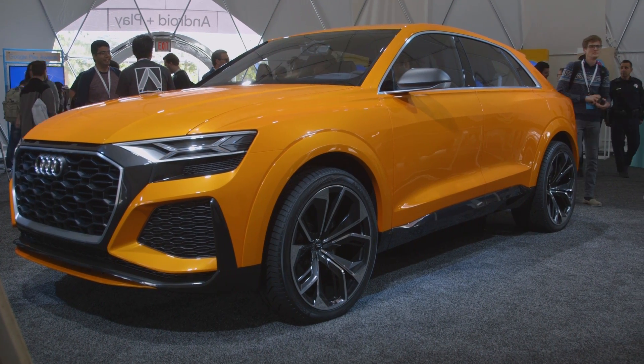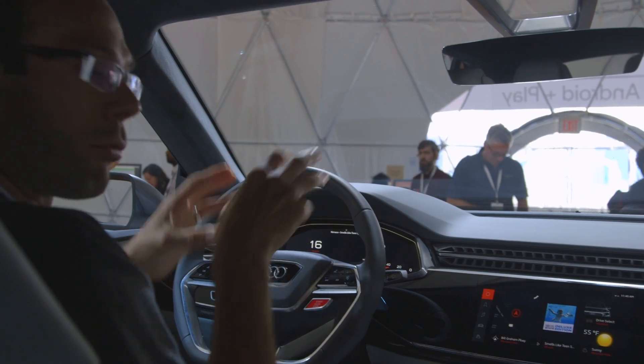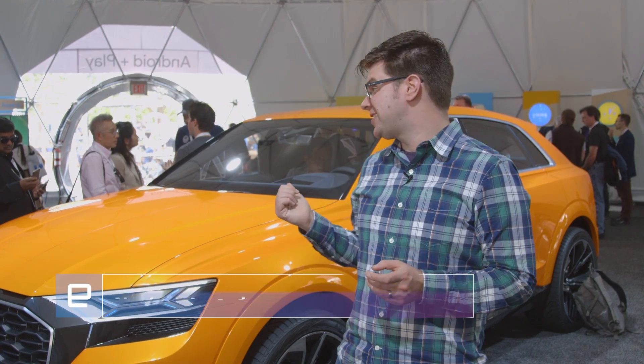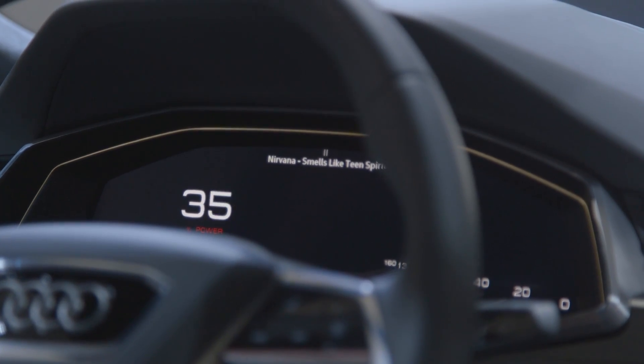Earlier this week, both Audi and Volvo announced that they'll be using Android to run the infotainment systems inside their future cars. We're here at Google I/O, and we got a chance to get inside this Audi, see what's running, and talk to a few of Google's Android Auto experts to find out what the future for Android Auto is.